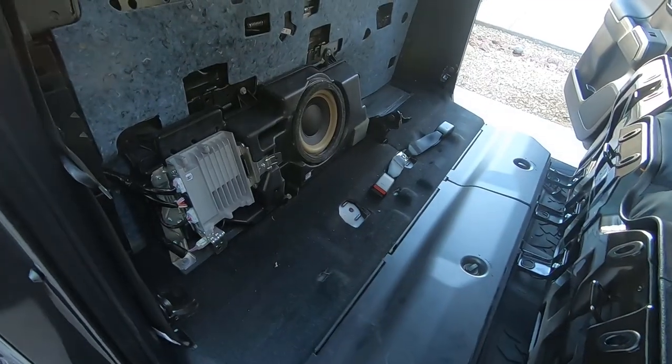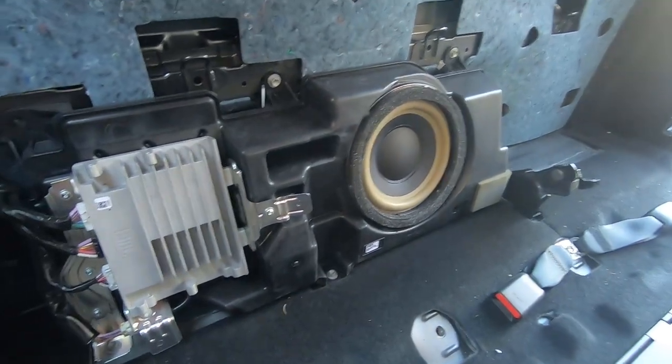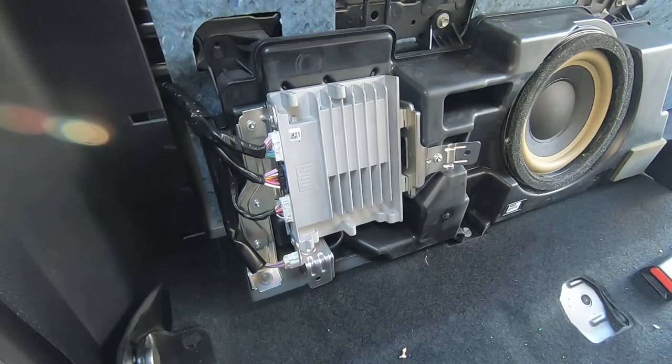Okay, here we have it — the heart of the JBL system: a single 10-inch woofer and one tiny amplifier to run everything. You guys know that never works.